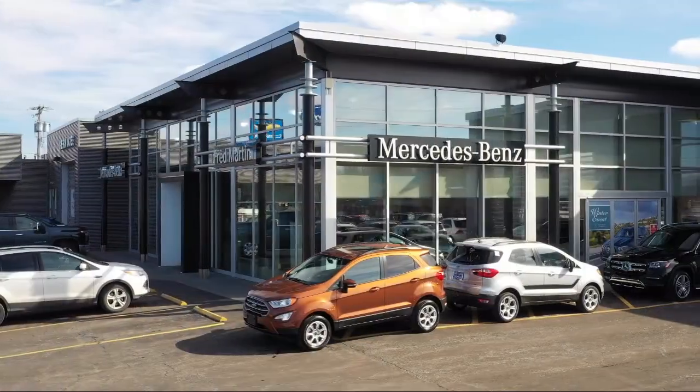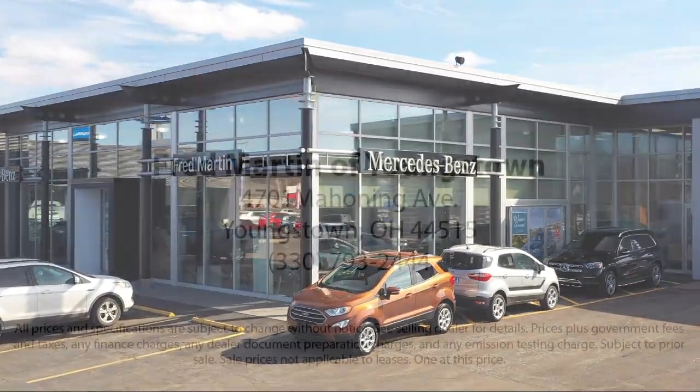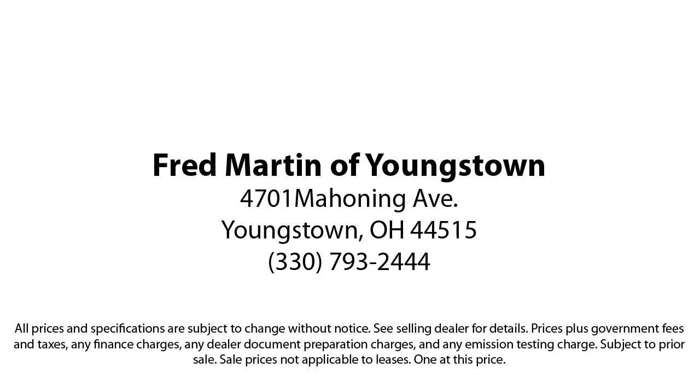Family-owned since 1972, Fred Martin of Youngstown has remained a leader in customer service and for being here long after the sale. Our sales and service are all factory certified,